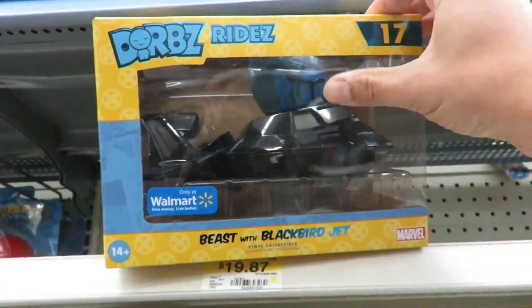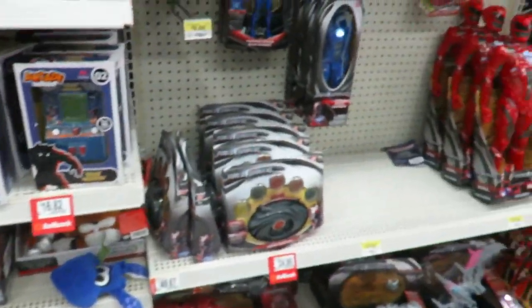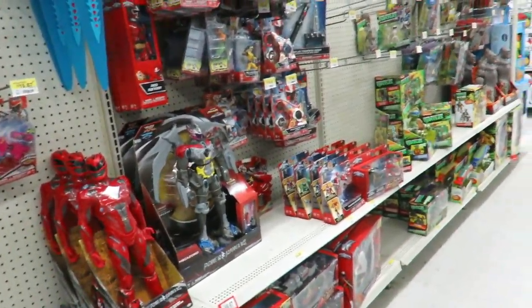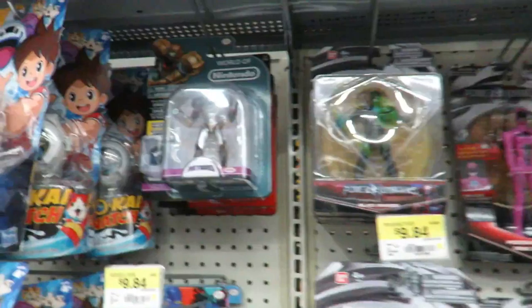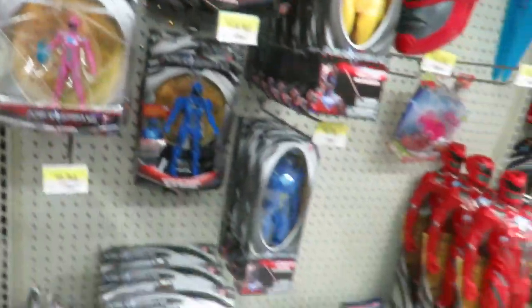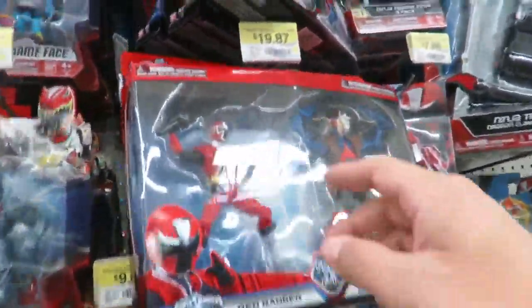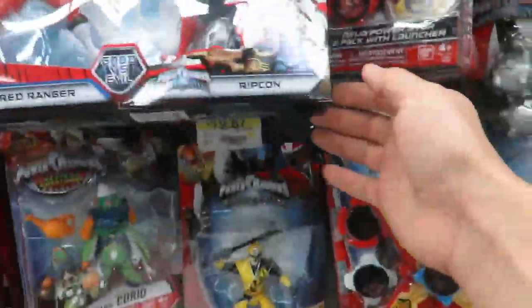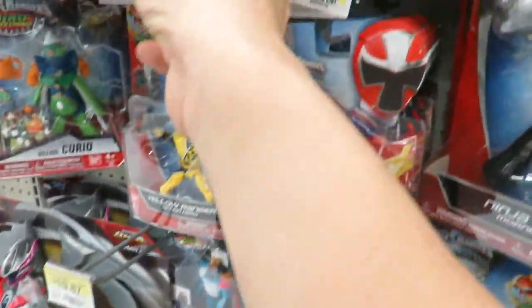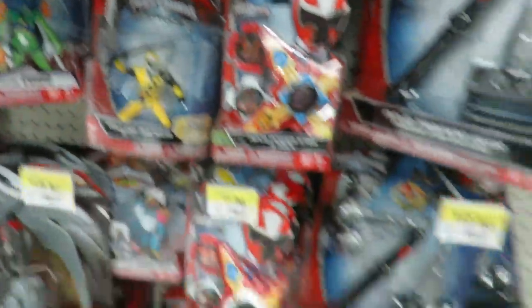There's the X-Men one over here — is this a Blackbird? Beast? That's pretty cool. That's what — they're fully stocked again on World of Nintendo here too. No two-packs. Well, they do have them here now. I got a lot of stuff here.